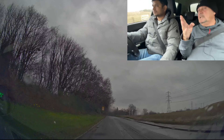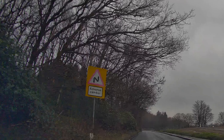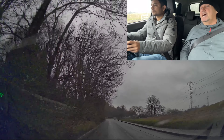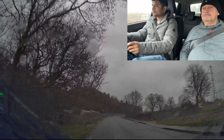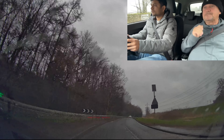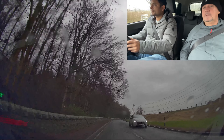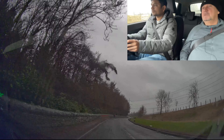There's an adverse camber sign here — this means the road is falling away in the opposite direction of your steering, but we can chat about that later. It's mainly a double bend, and I would say 30 miles per hour through the bends here is probably sufficient.